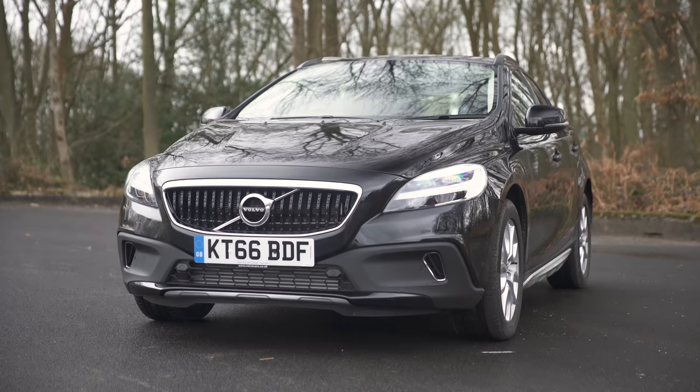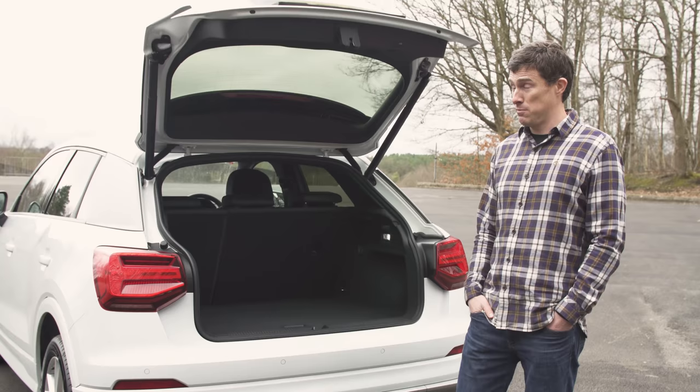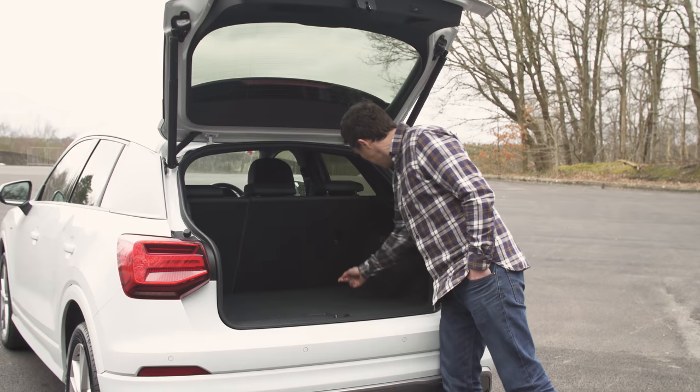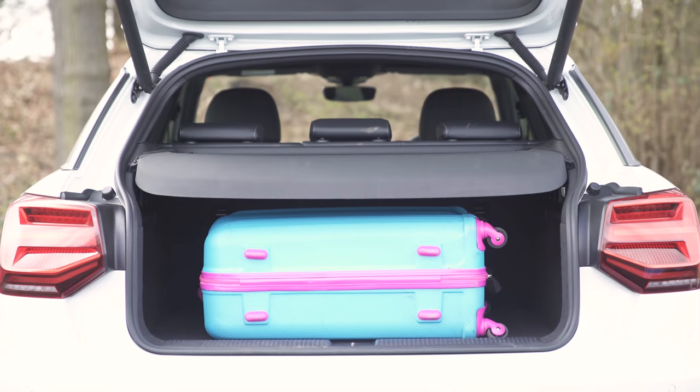When it comes to doing damage to your wallet, Volvo has nothing on Audi. An electric tailgate on the Audi Q2 is a £450 extra, which is more than the Mini's, and honestly I wouldn't bother — I'd just lift it myself. The boot with the seats in place is a decent enough size, there's not much of a load lip, and there are various features. The only thing it's really lacking is a 12-volt socket.